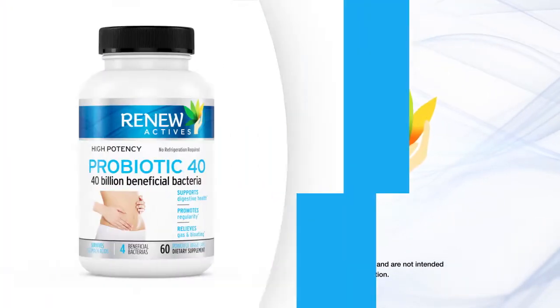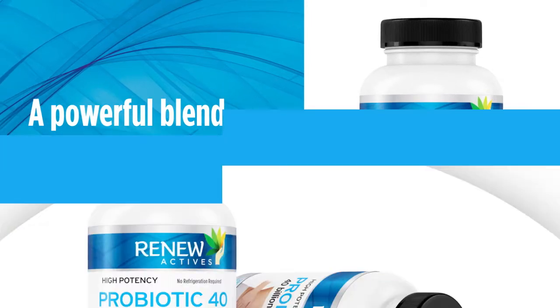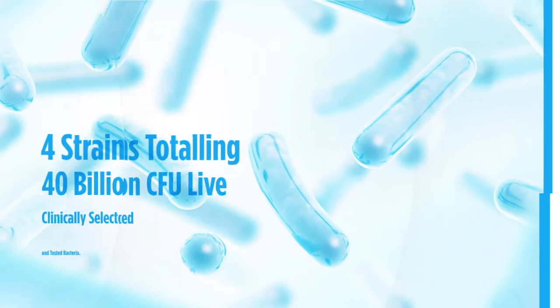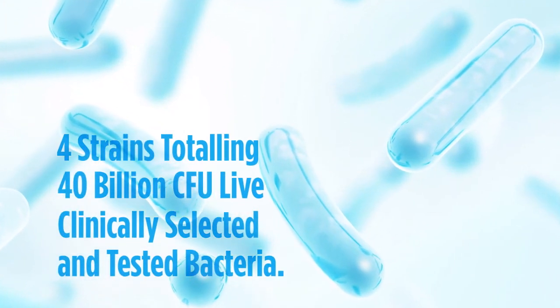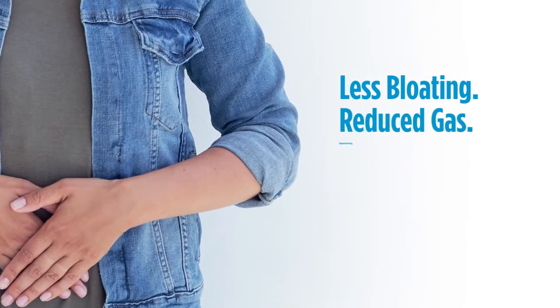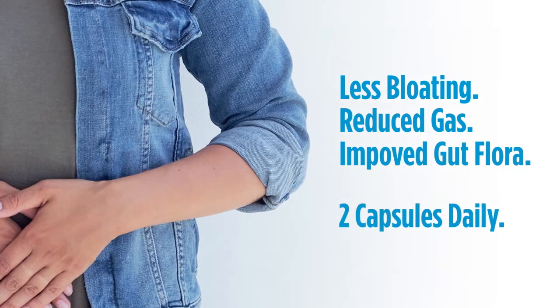Renew Active's Probiotic 40 is a powerful blend of 40 billion pre and probiotics formulated specifically to benefit gut and digestive health. Four strains totaling 40 billion CFU of live, clinically selected and tested bacteria target a range of health concerns including less bloating, reduced gas, improved gut flora, and many other digestive issues — all with just two capsules daily.